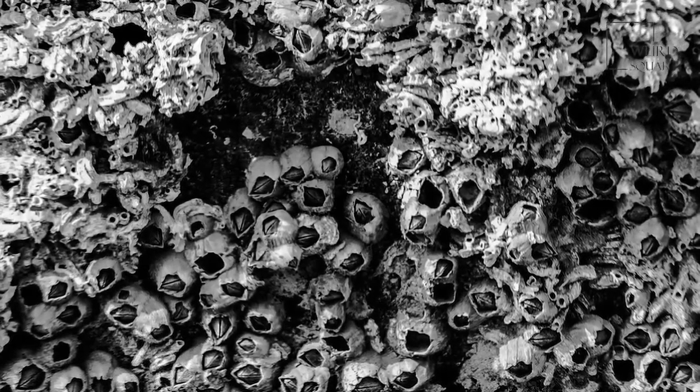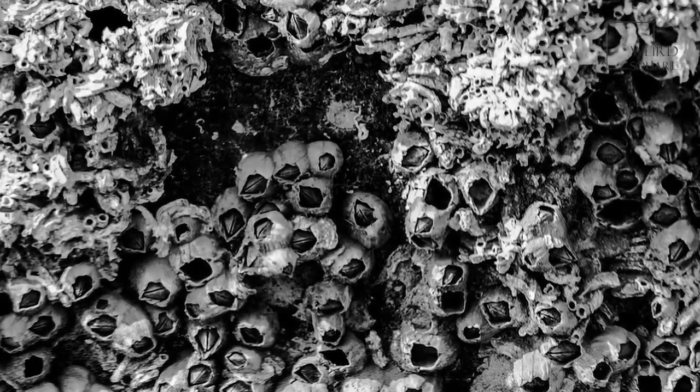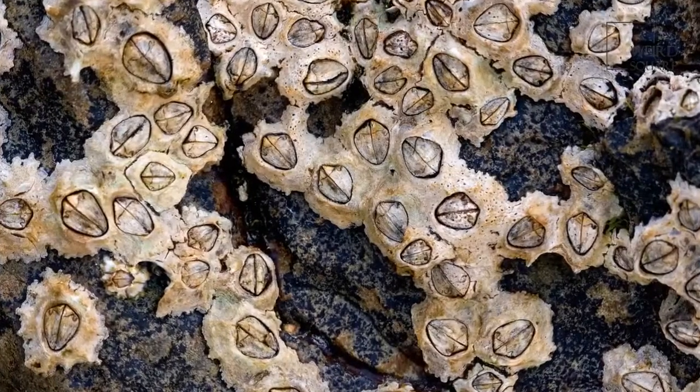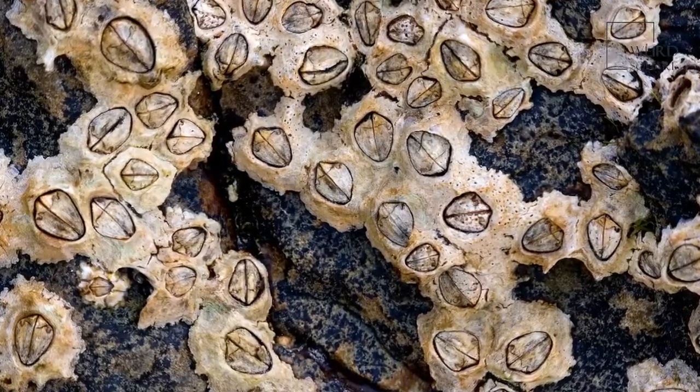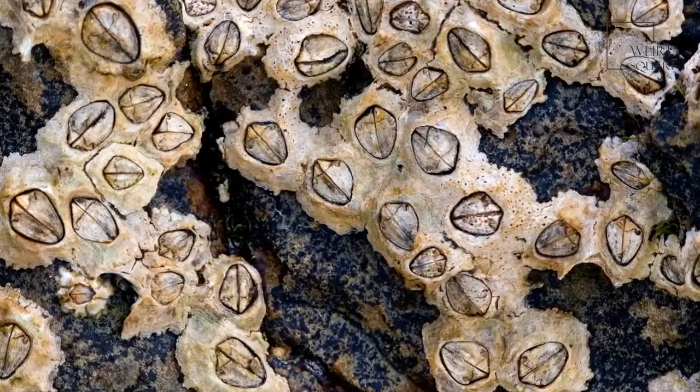The barnacle is a hardy animal that is found in or very closely to seawater. Although it is frequently confused for a mollusk because of its hard outer shell, it is actually a crustacean, closely related to crabs and lobsters.